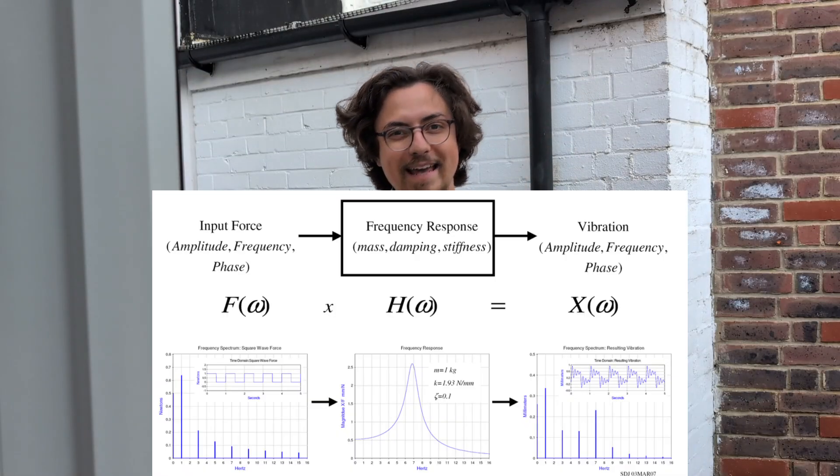Magic of seeing sound. What is sound? Sound is a mechanical vibration.